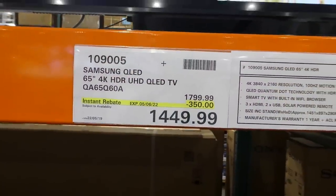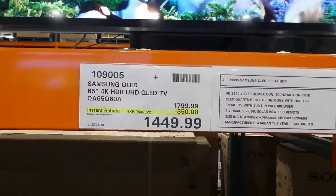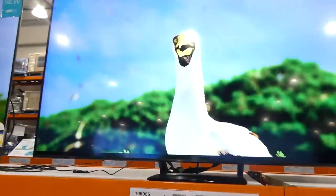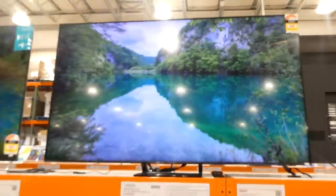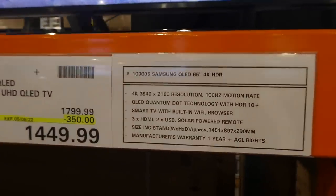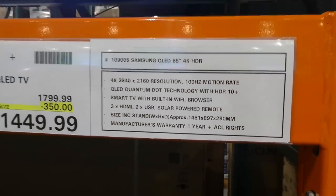The Samsung QLED 65-inch 4K HDR UHD TV is $350 off, down to $1,450. It has QLED Quantum Dot technology with HDR10+, is a smart TV with built-in Wi-Fi and browser, 3 HDMI, 2 USB, and a one-year manufacturing warranty.